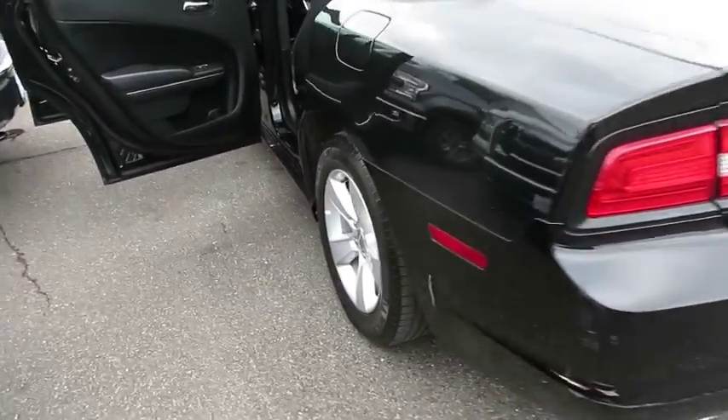Come take a test drive today. The Charger's 5-star government front and side impact crash test rating.